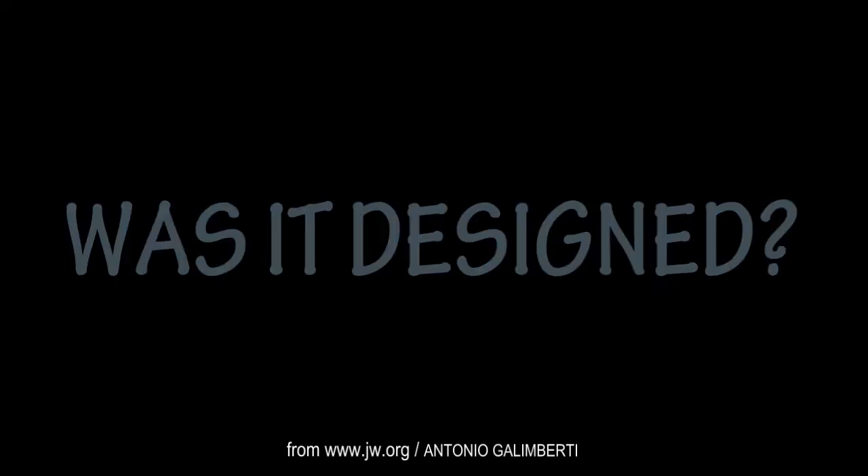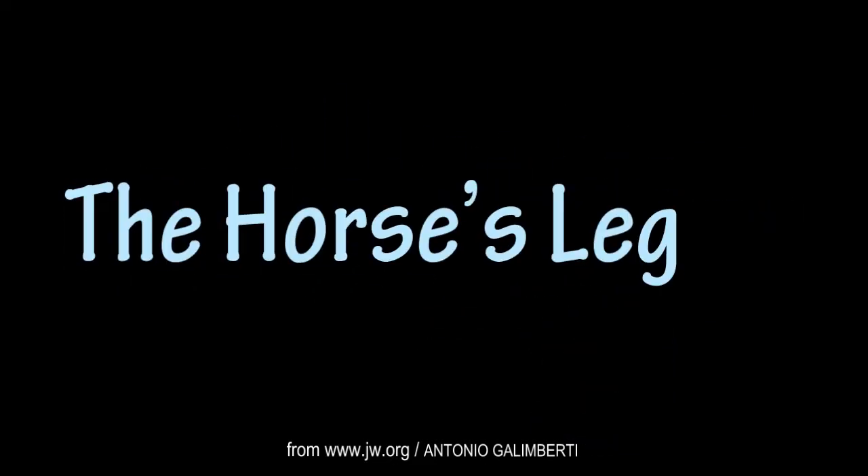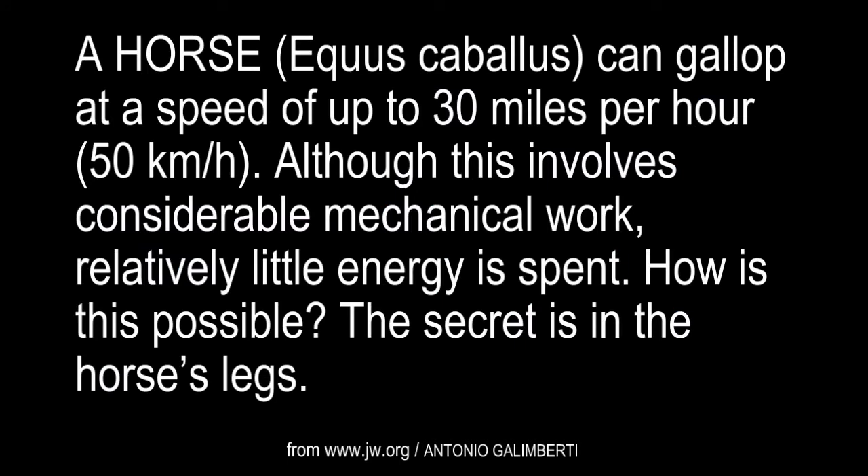Was it designed? The horse's leg. A horse, Equus Caballus, can gallop at a speed of up to 30 miles per hour, or 50 kilometers per hour. Although this involves considerable mechanical work, relatively little energy is spent. How is this possible? The secret is in the horse's legs.